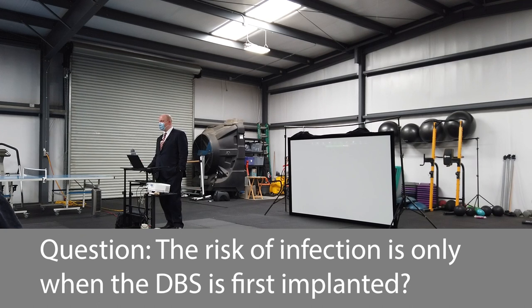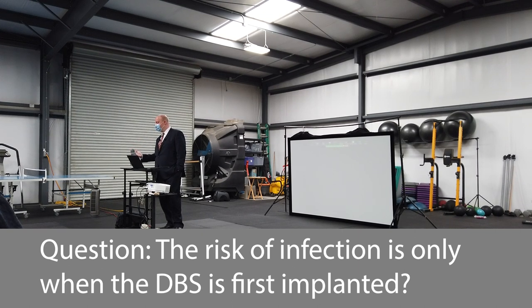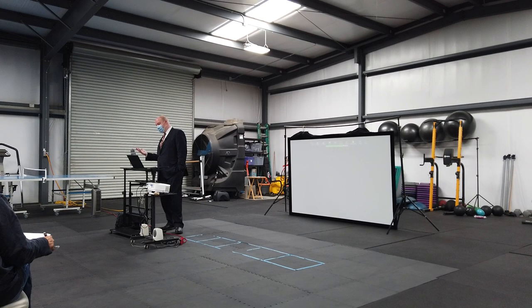The highest infection risk is when you first put the device in. There are some very slow-growing bacteria — for example, propionobacterium acnes, the bacteria that causes pimples — that can cause infections five or ten years after implantation. Because it's such a slow-growing bacteria, it takes a very long time before it causes problems, so it can be addressed more easily when detected.